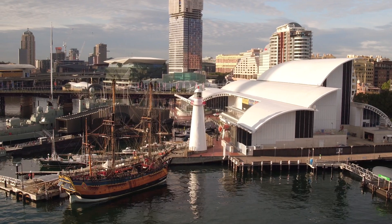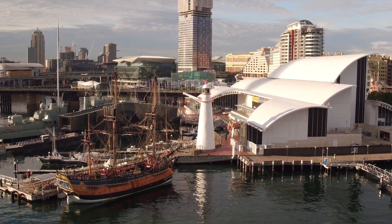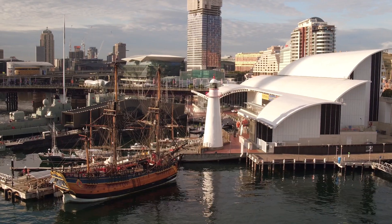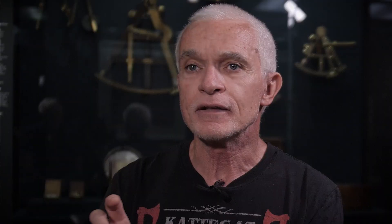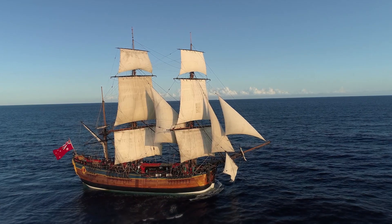The National Maritime Museum became involved in the hunt for HMB Endeavour relatively early on. There were two historians in Australia, Des Lydie and Mike O'Connell. They had actually figured out that HMB Endeavour had become a vessel called the Lord Sandwich and had been lost off the coast of America during the American Revolutionary War.